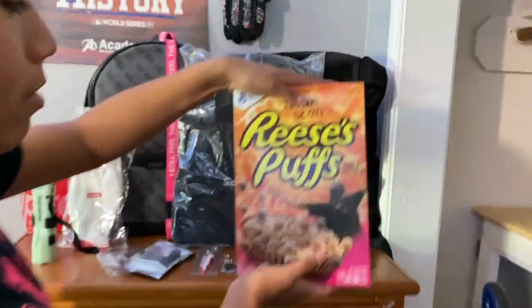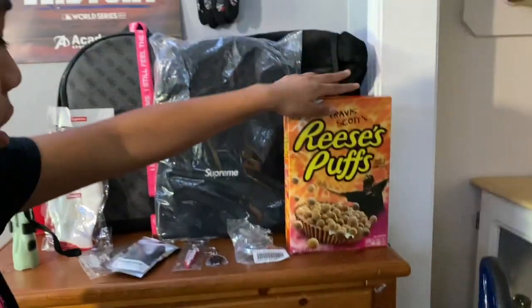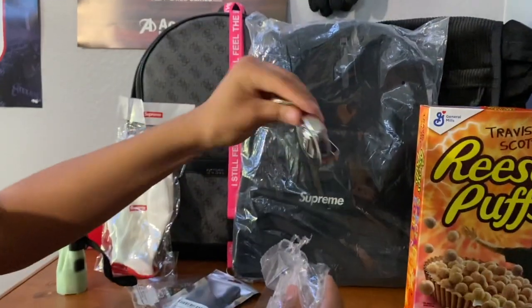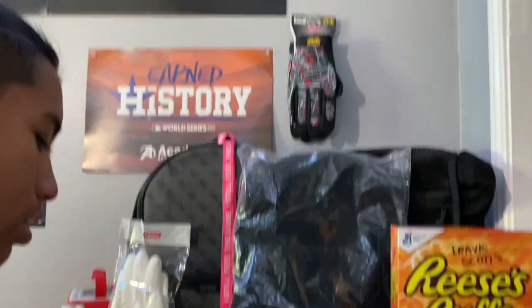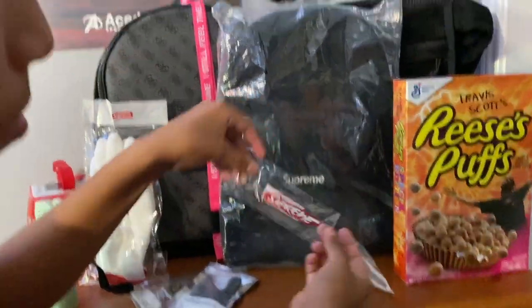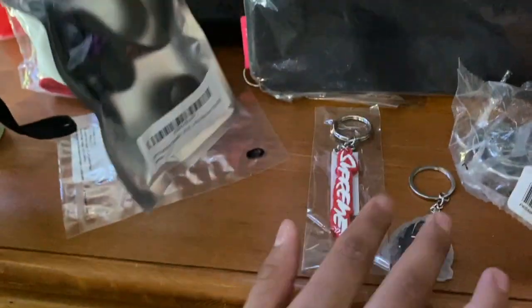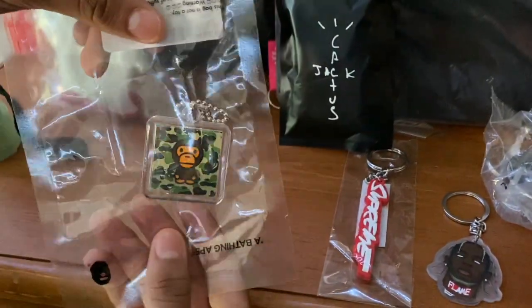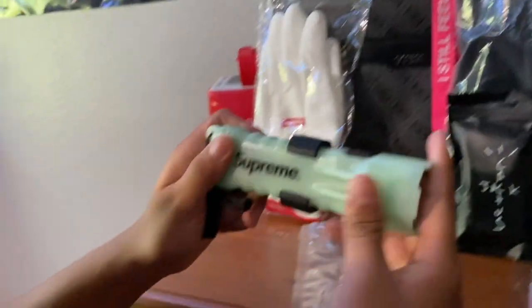Moving on to my little hype section — we have the Travis Scott Reese's Puffs cereal, every hypebeast needs one of these. Then we have the retractable Supreme hose keychain, I'll be doing a review on this soon. There's also a Travis Scott keychain, a Supreme keychain, a little silicone pack that came with the keychain, and a Travis Scott Bathing Ape Baby Milo keychain.